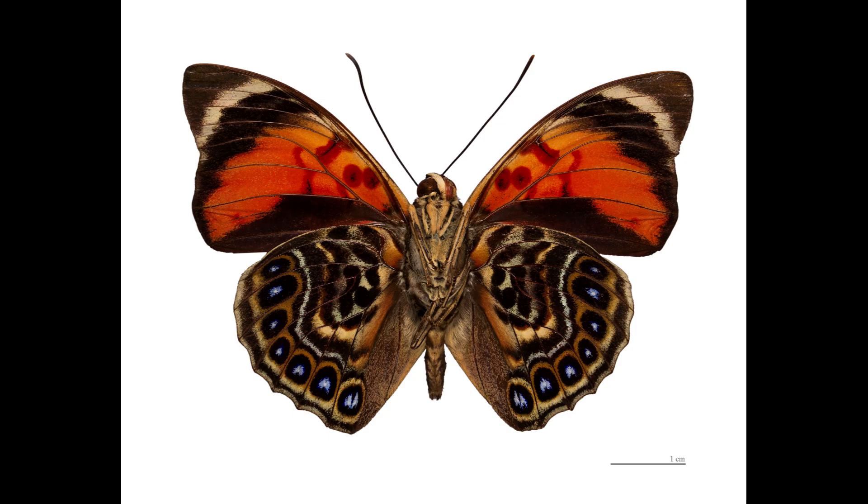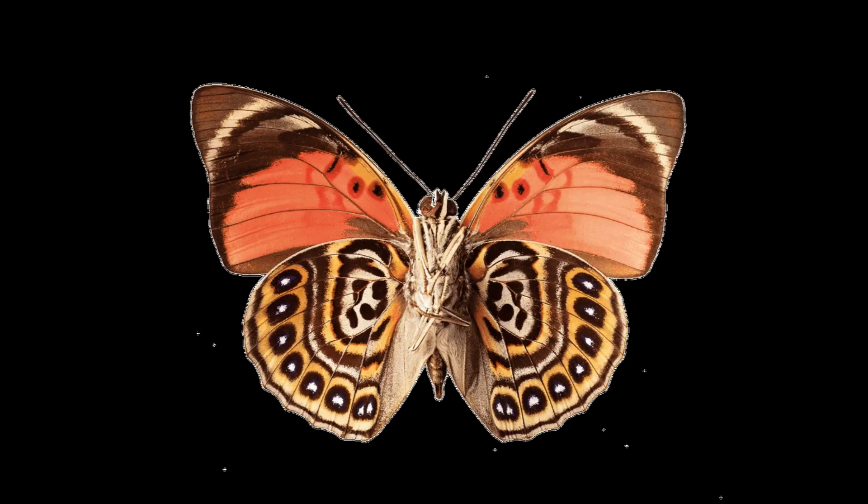Its hindwing boasts yellow tufts called the androconia. These special scales, found on many male members of the insect order Lepidoptera, diffuse pheromones involved in courtship.